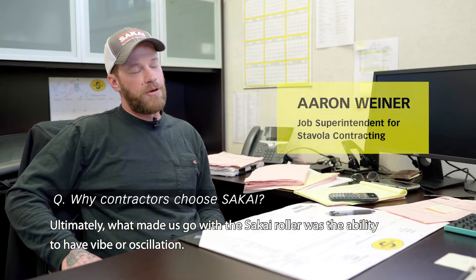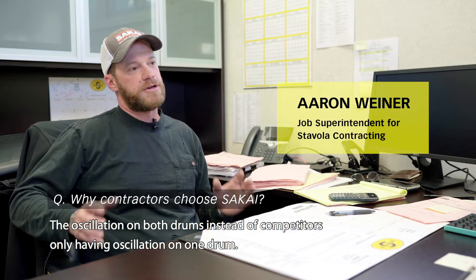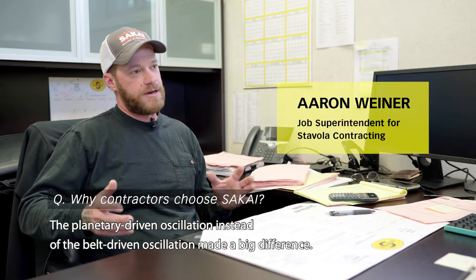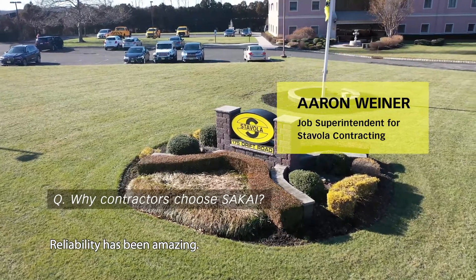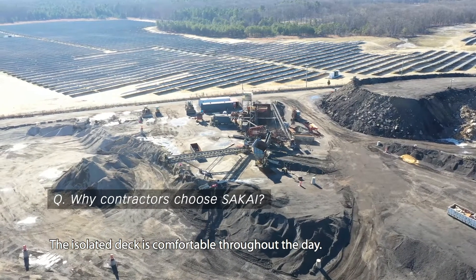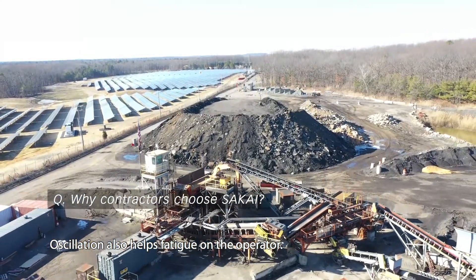Ultimately, what made us go to Sakai Rollers is the ability to have vibro oscillation — oscillation on both drums instead of competitors only having oscillation on one drum — and the planetary-driven oscillation instead of belt-driven oscillation. Reliability has been amazing. Operators love them. The isolated deck is comfortable throughout the day.